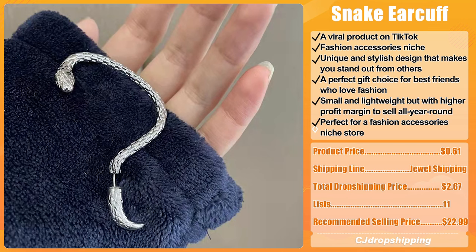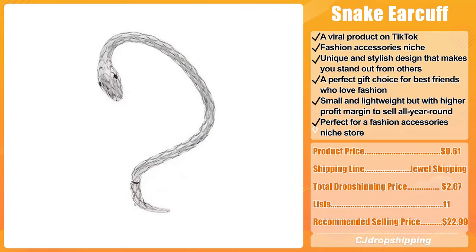The recommended selling price is $22.99. There are 11 dropshippers listing this product to their stores from CJ Dropshipping.